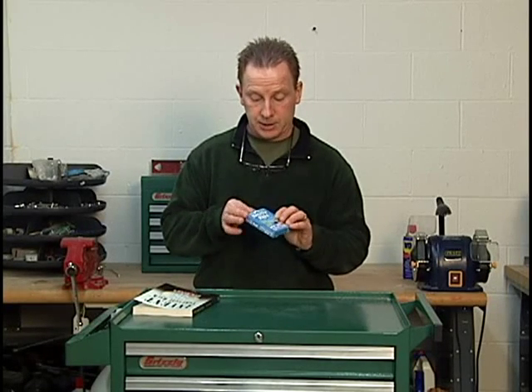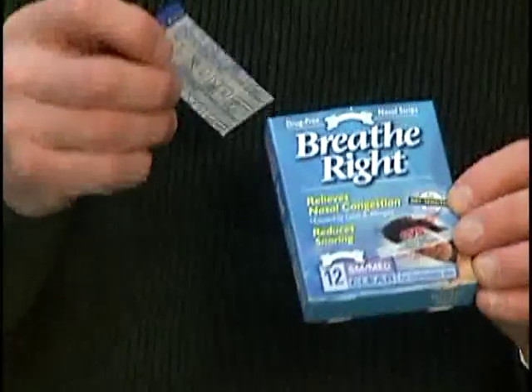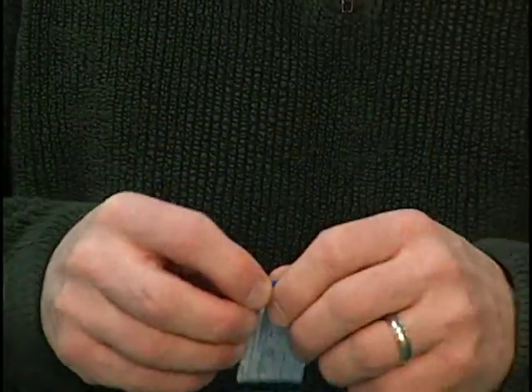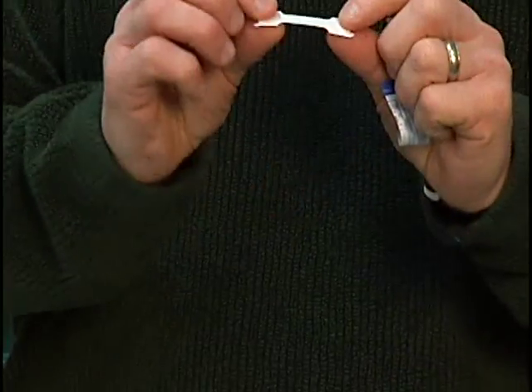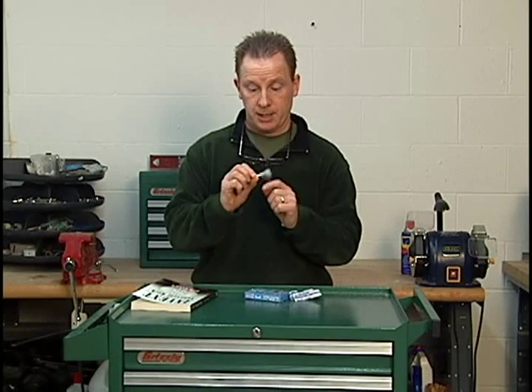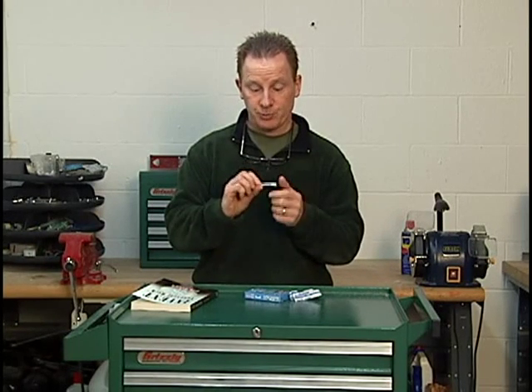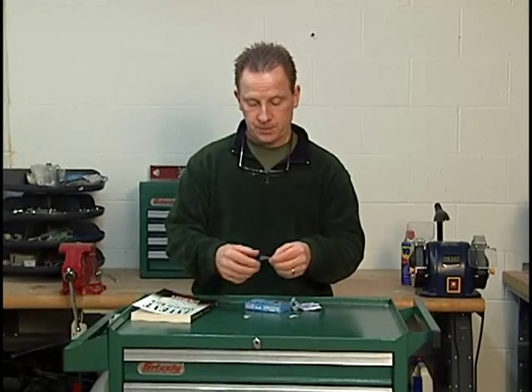One of my favorite products — the Breathe Right Strip. Now if you don't know what it is, it's nothing more than a band-aid combined with a little plastic spring — a sticky plastic spring that you take and put on your nose, just like this. Stick it here, and instantly you can breathe better.